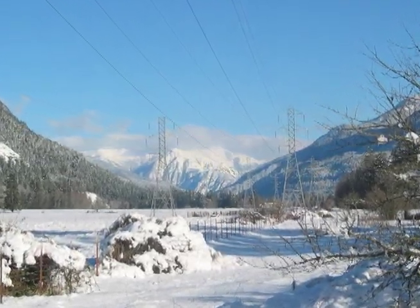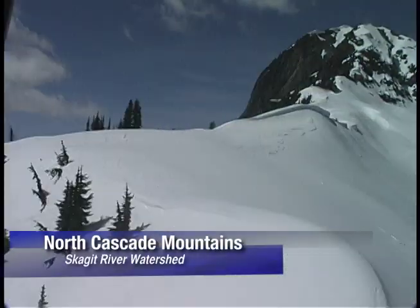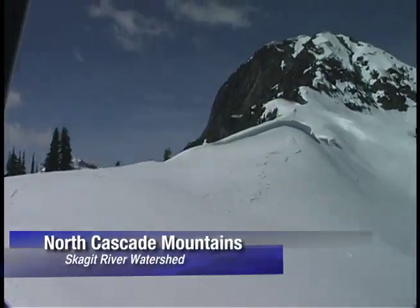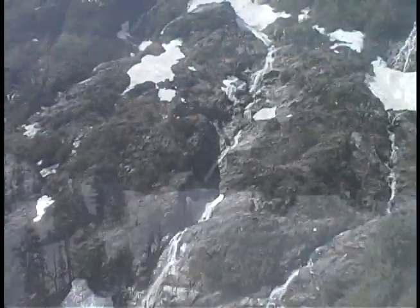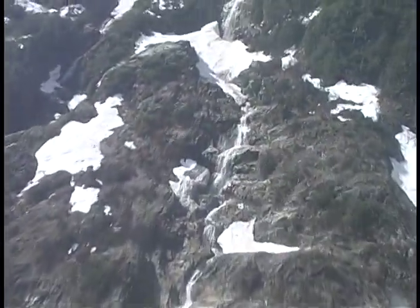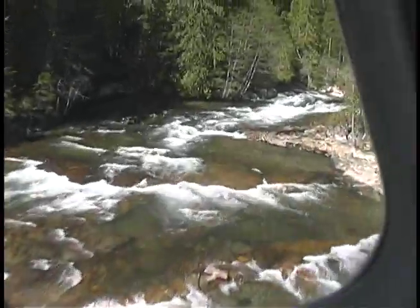The mountains outside of Seattle accumulate a lot of snow. This snowpack — all this frozen water — has been used by the city of Seattle for over a century as a source of stored energy. As the snow melts, gravity takes over, and the water makes its way to the streams and rivers that feed the Puget Sound.